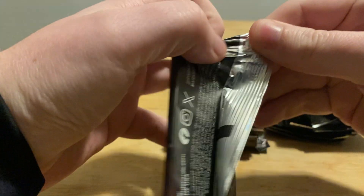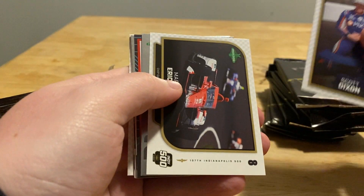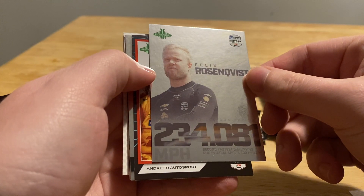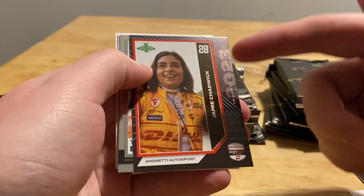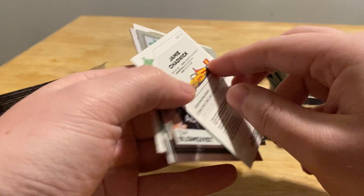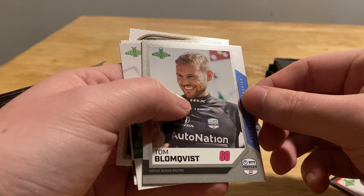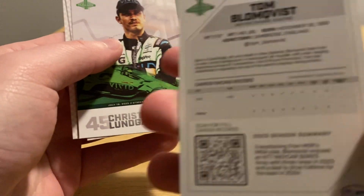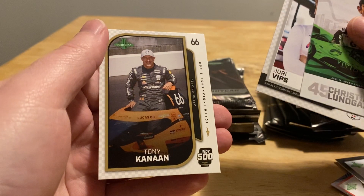These packs are definitely sealed well, taking a little bit more effort than I'm used to. Let's see what we got in pack one. Scott Dixon, Marcus Ericsson — I think this is one of the inserts — 234 miles per hour, pretty cool. Felix Rosenquist, Jamie Chadwick. I think this is just the Indy NXT series, not a numbered card or anything. Then Tom Blomqvist — is this one numbered? Looks like it's just a foil card. Then Christian Lundgaard, Yuri Vips, and Tony Kanaan.